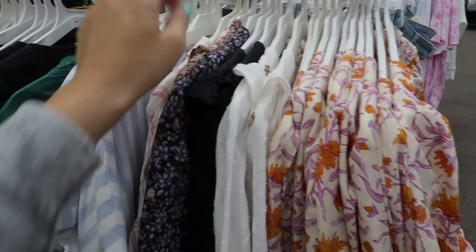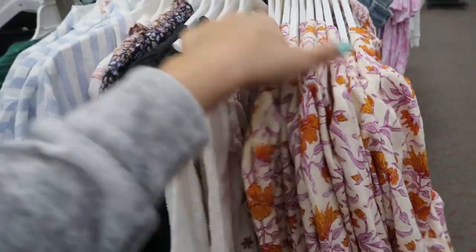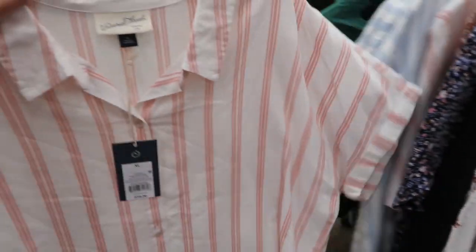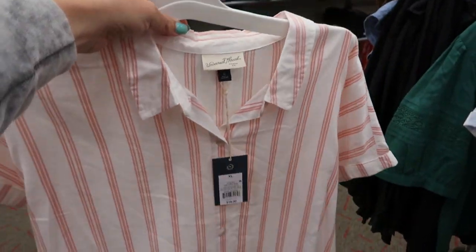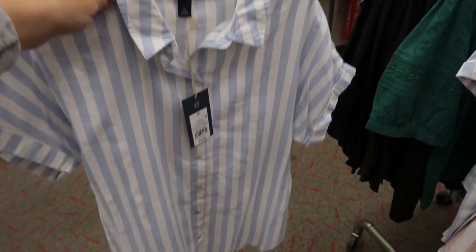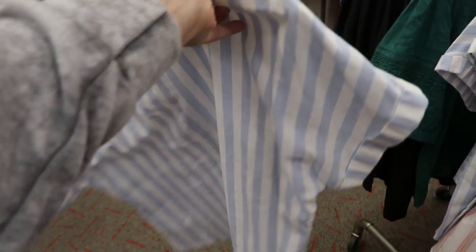The Free People dupe comes in purple, gray, and ivory - very similar to the real Free People. I'm also seeing a new button down that looks like a little Madewell dupe - it's $18 in a light orange or pink and also in a blue and white stripe, which looks exactly like a Madewell top I have. There's also a new Universal Thread cardigan I haven't seen before - $25, only in orange, with pockets and an open front.